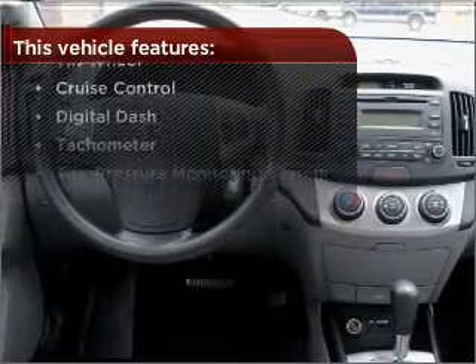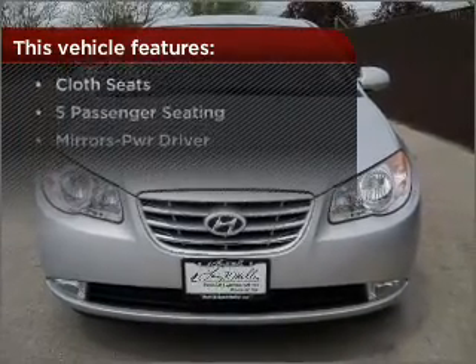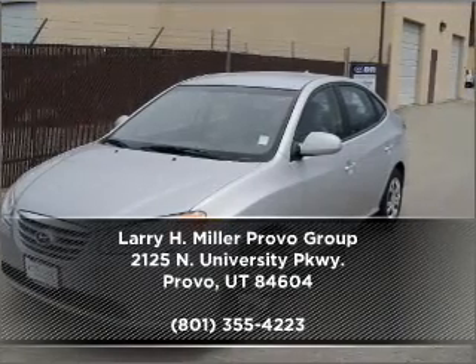these wheels will make an ordinary drive seem extraordinary. Contact us right away and schedule a test drive.